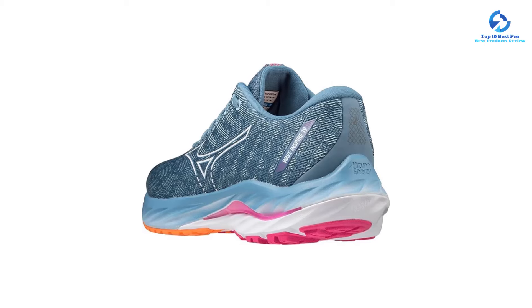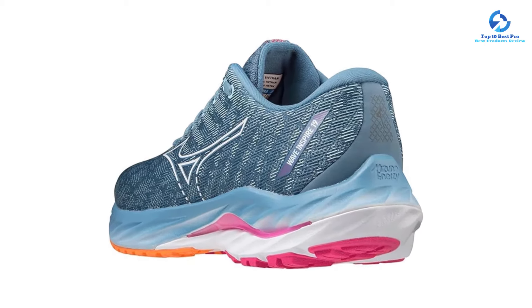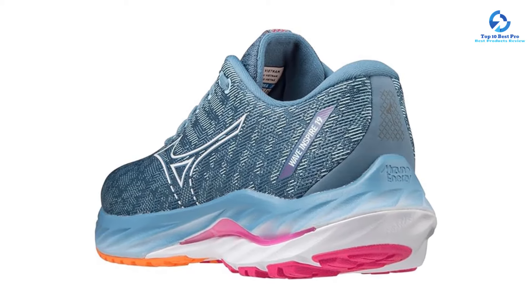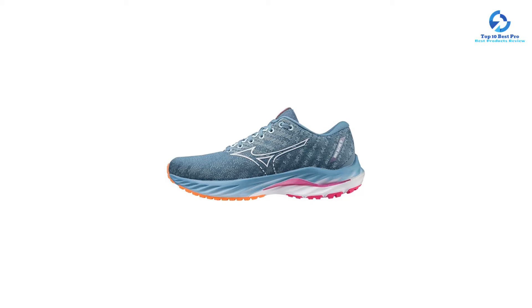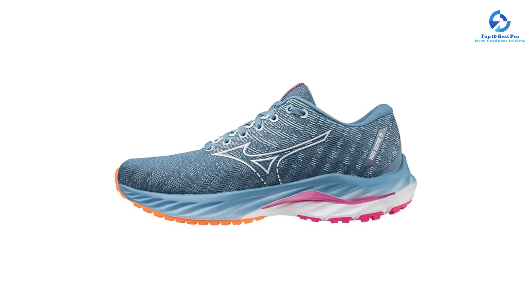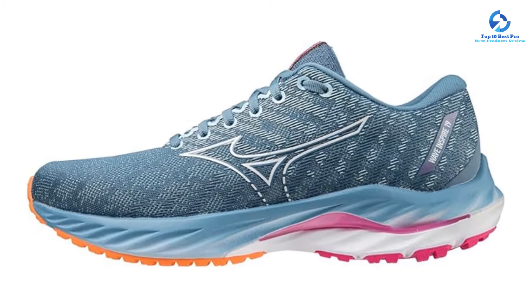The combination of a wide toe box and snug, supportive heel cup keeps our feet comfortably in place. With exceptional shock absorption, the Wave Inspire 19 can also be worn for running or other high-impact activities. These sneakers also have ample padding in the heel area, making them a solid option for those with plantar fasciitis.